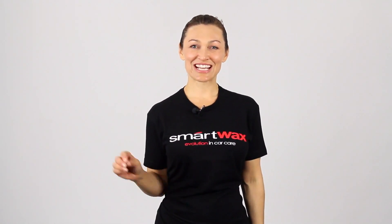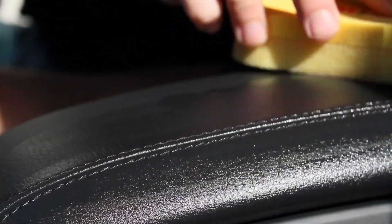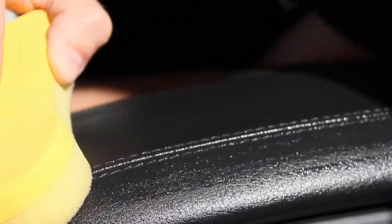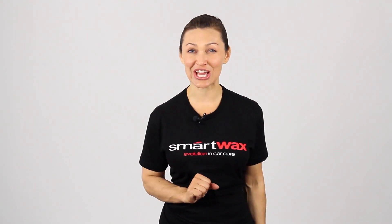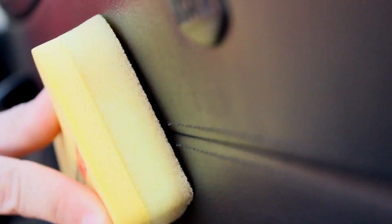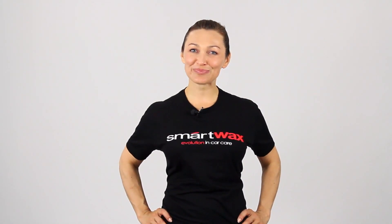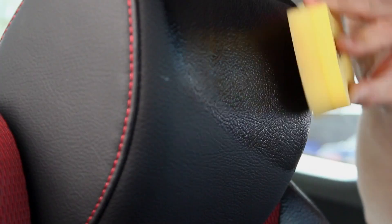Smells like new leather. Smart Leather is a dry-to-the-touch premium leather conditioner that is highly versatile in any situation. It provides outstanding long-lasting protection to any leather surface in one easy step. Smart Leather is the most advanced leather conditioner on the planet. Here's why: the unique water-based formula...